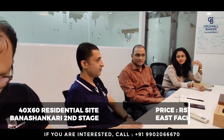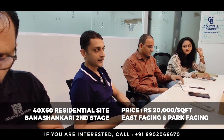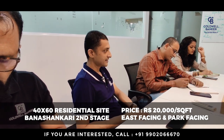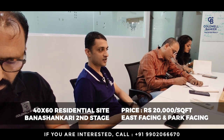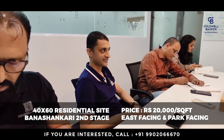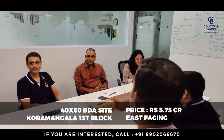This week's focus listing is a beautiful 40x60 residential site in Banshankari Second Stage, surprisingly at a very attractive price of around 20,000 rupees per square foot. It is east facing and park facing at the same time. For buyers struggling to find land to build their dream house in Banshankari Second Stage, this is a great opportunity — contact us.